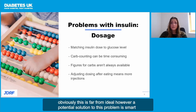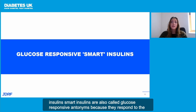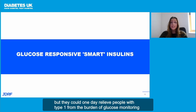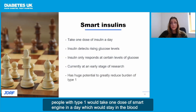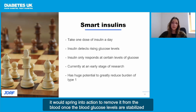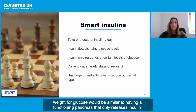Obviously, this is far from ideal. However, a potential solution to this problem is smart insulins. Smart insulins are also called glucose-responsive insulins because they respond to the amount of glucose in the blood. The research for smart insulins is still at a very early stage, but they could one day relieve people with type 1 from the burden of glucose monitoring. People with type 1 would take one dose of smart insulin a day, which would stay in the blood in a sleep-like state until your glucose levels rise. When the smart insulin detects this glucose, it would spring into action to remove it from the blood. Once the blood glucose levels are stabilised, the smart insulin would return to its resting state again. Having smart insulin lying in wait for glucose would be similar to having a functioning pancreas that only releases insulin when it is needed.